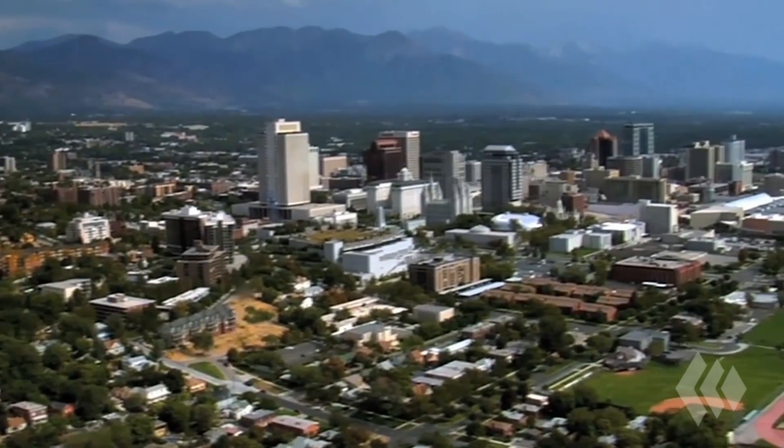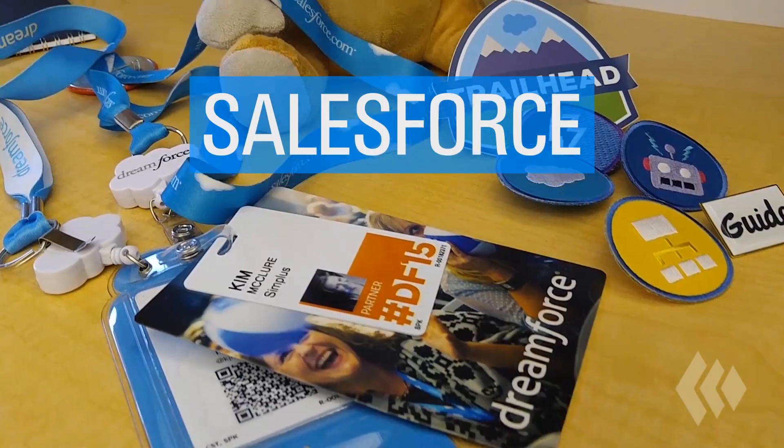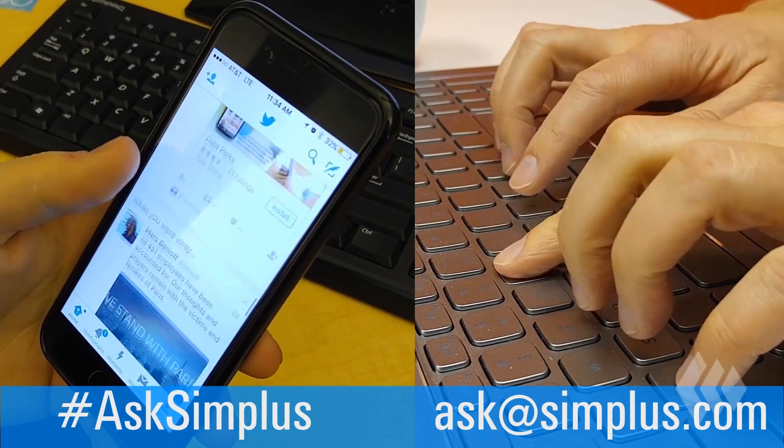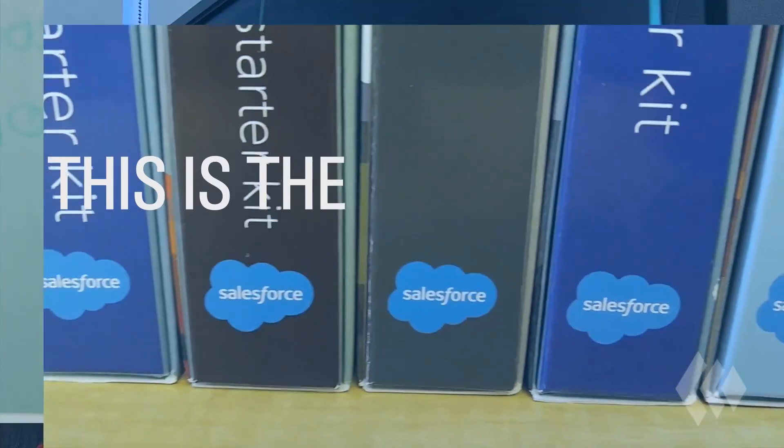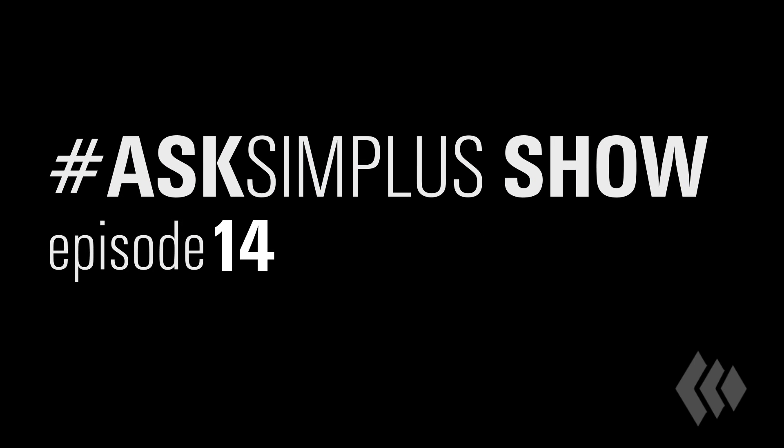Welcome everyone to another episode of Hashtag Ask Simplest. My name is Carlos Vaca Guzman and I'm a Salesforce project manager here at Simplest. I've been in the technology industry for about six years and specifically in the CRM industry for about almost four, in different roles, working for Fortune 100 companies as well as startups. This week's question is Salesforce support tickets.